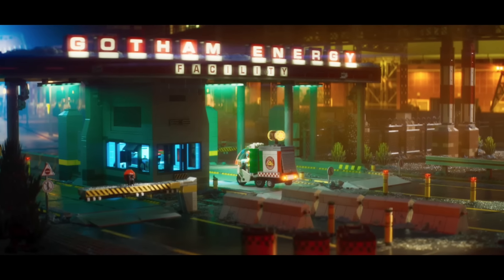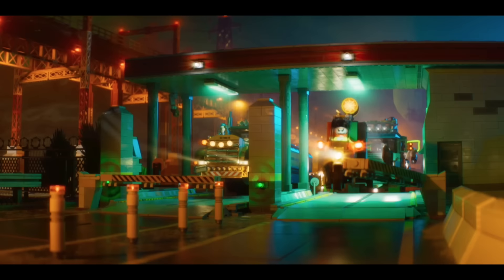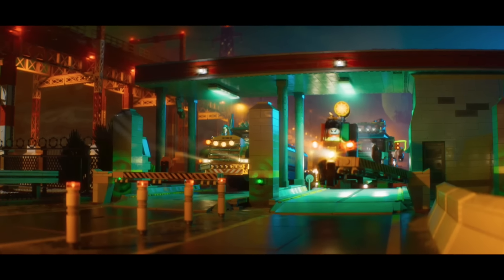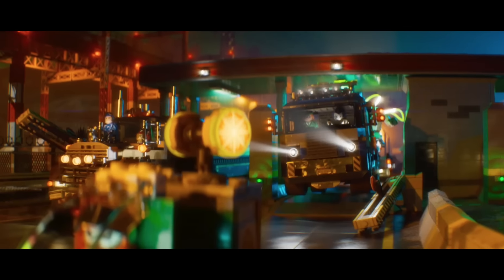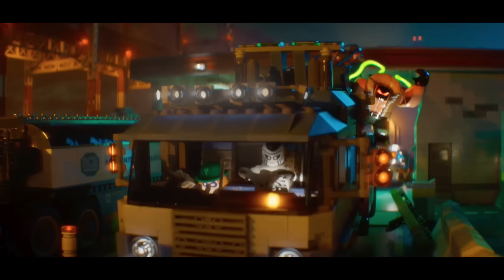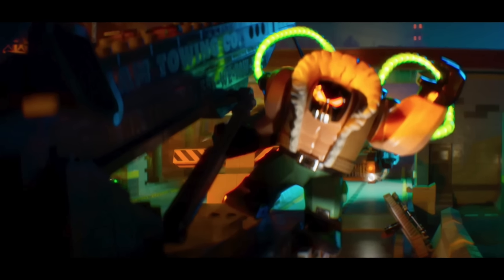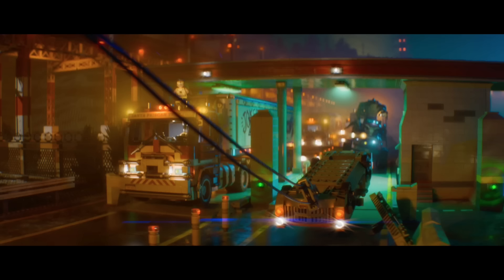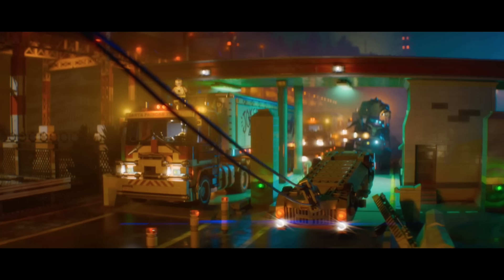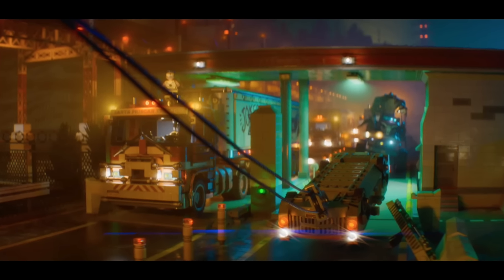The large villain truck drives by and we arrive at the Gotham Energy Facility. Given the pizza delivery bike visible here, this scene is straight out of the Scarecrow's Special Delivery set. Scarecrow uses his gas powers to knock the guard out, letting the villains drive through. In the convoy we can see Two-Face and Captain Boomerang on the left, and Bane traveling with Zebra Man and the Riddler on the right. Bane's 'hello' was hilariously non-intimidating.